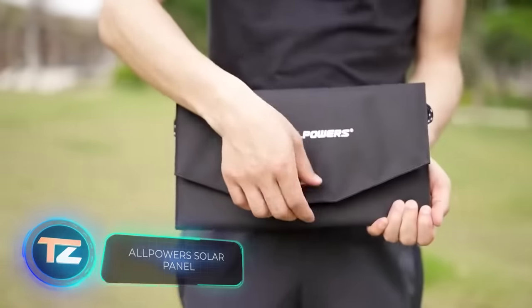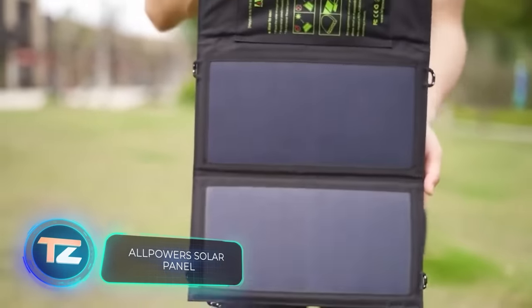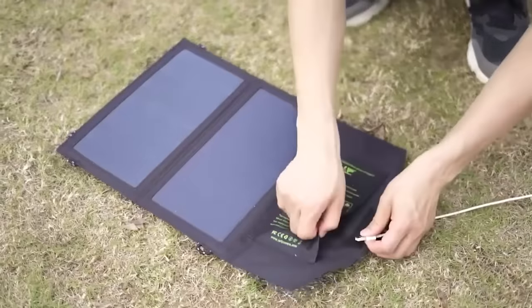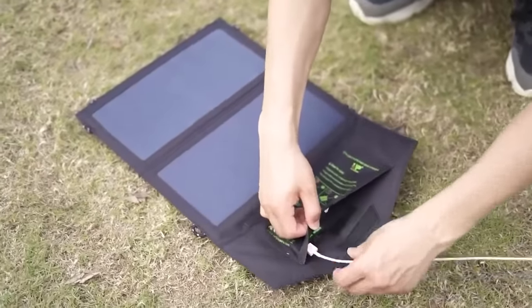If you've got some spare change after getting the Victron Energy system, you might want to check out All Powers for recharging small gadgets. It's a portable 10W solar panel.